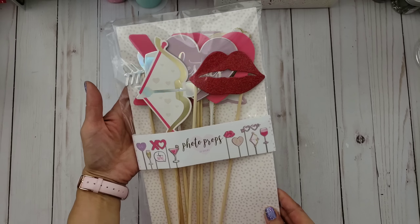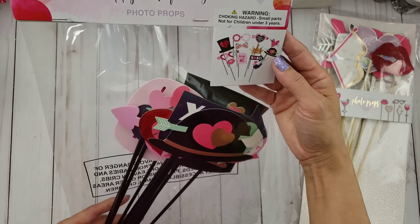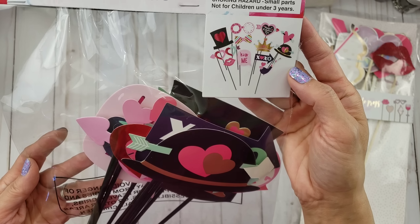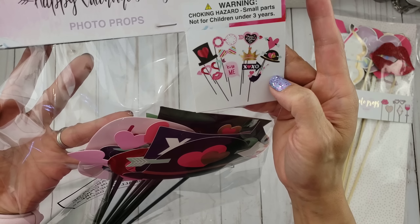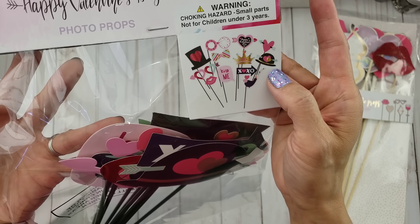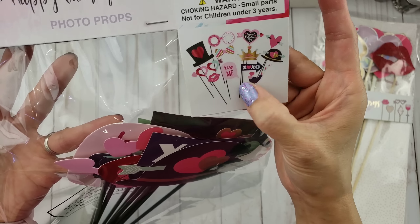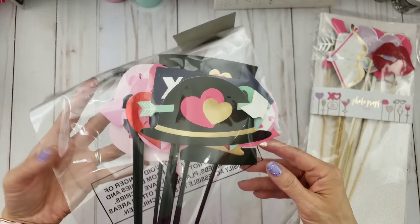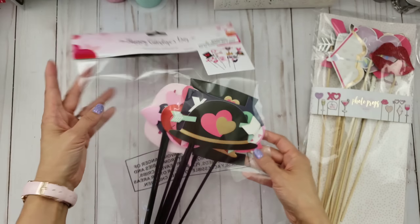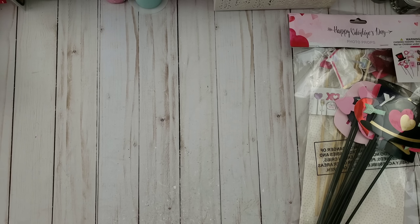She also found these — I think this was from Dollar Tree — look how cute! They have these top hats, a top hat and a derby hat, and there's a crown too. It's so pretty. I just had to have it and she got one for me, so thank you so much for that.